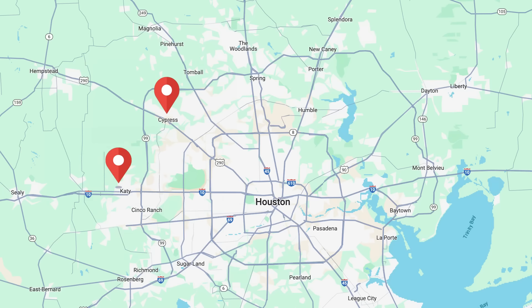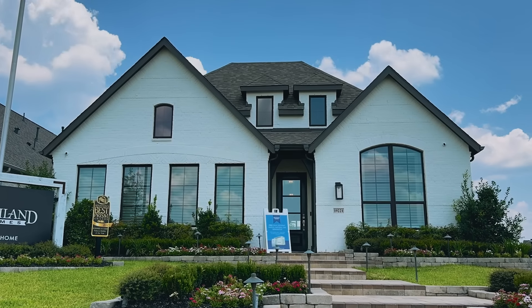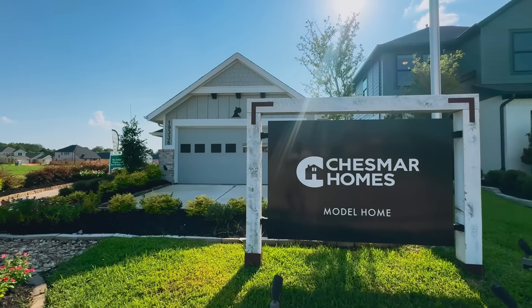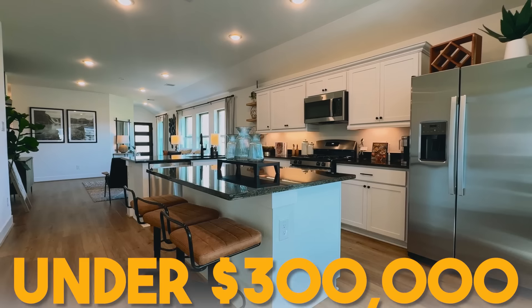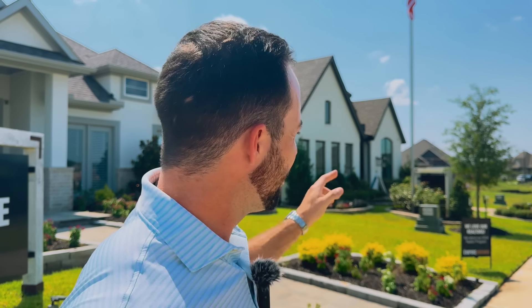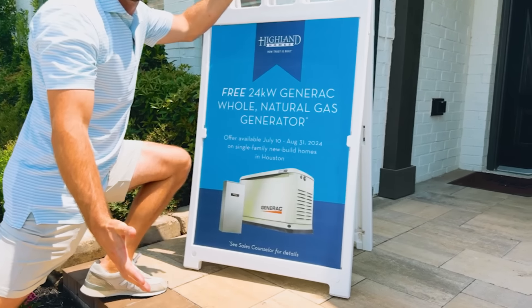I have been in almost every single master plan community in Houston, Texas, and I have to tell you this one has some of the best deals that we have seen. We're going to be showing you inside four different builders today, and all of them are offering something super unique. Their prices are exceptionally low — homes starting in the $200,000s. Some builders are paying all your closing costs, buying your interest rate down to 4.99% for 30 years, and one is even giving you an entire home generator.